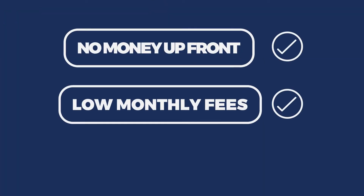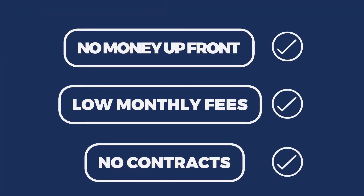No money up front, low monthly fees, no contracts. You have nothing to lose.